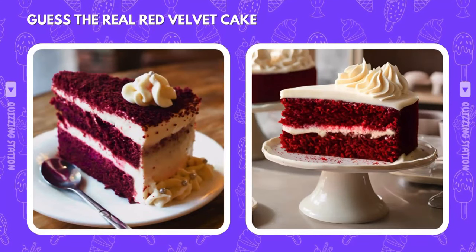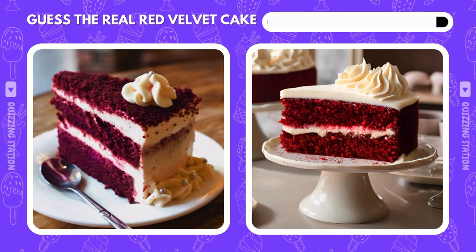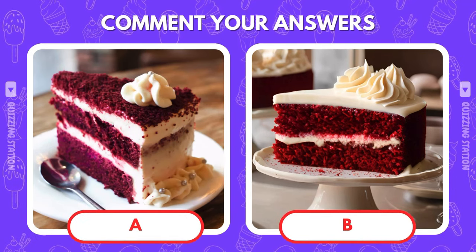Take a guess — can you spot the real red velvet cake? Left or right? If you know the answer, comment A or B in the comments below.